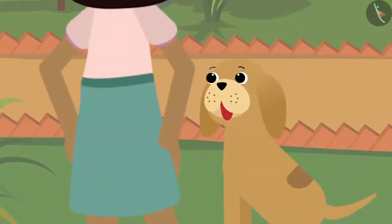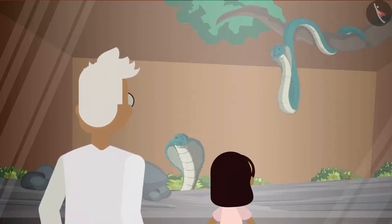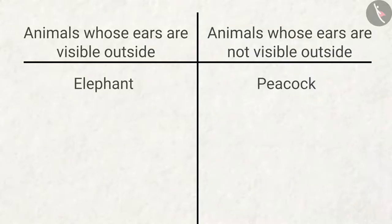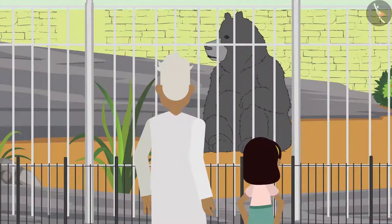'Let's go Bobo, we have to see the rest of the animals as well!' After seeing the peacock, Zia walks towards the snake enclosure. 'The snake does not have external ears, but the tongue is definitely visible!'